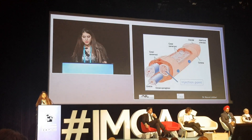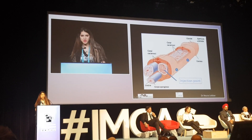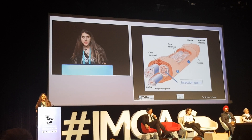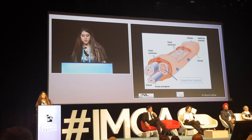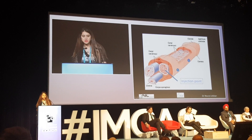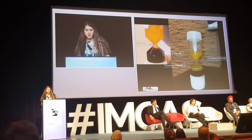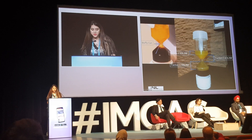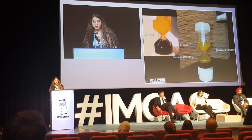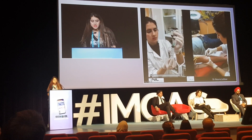Regarding the injection, I inject at two points intra-cavernously — 1.5 milliliters per entry point from each side, so 3 milliliters per side, totaling 6 milliliters — plus 2 milliliters injected subcutaneously on the dorsal side of the penis. I collect all fractions together: the first is the most concentrated in PRP, the second slightly less, and the third contains 1–10% PRP.